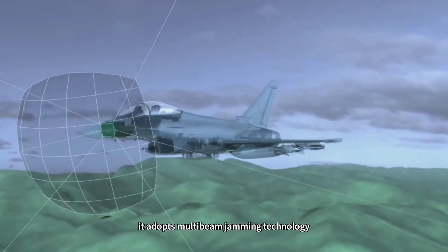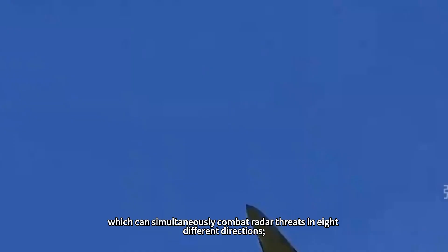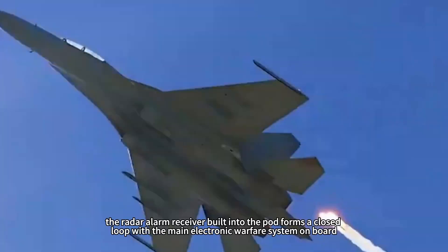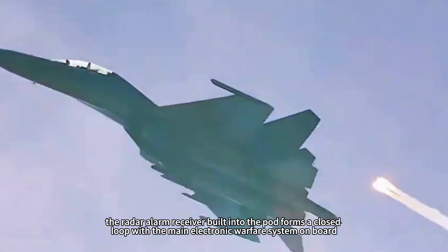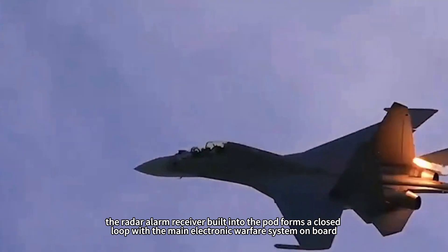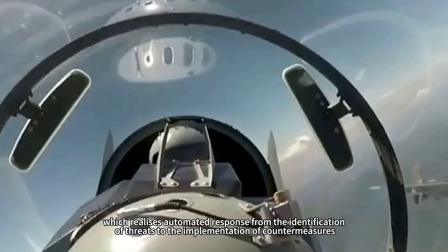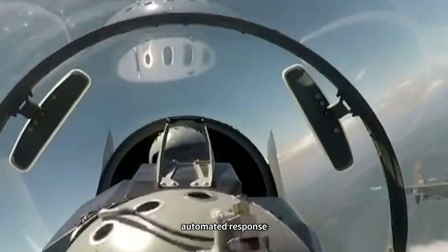Second, it adopts multi-beam jamming technology, which can simultaneously combat radar threats in eight different directions. Finally, the radar alarm receiver built into the pod forms a closed loop with the main electronic warfare system on board, realizing automated response from the identification of threats to the implementation of countermeasures.